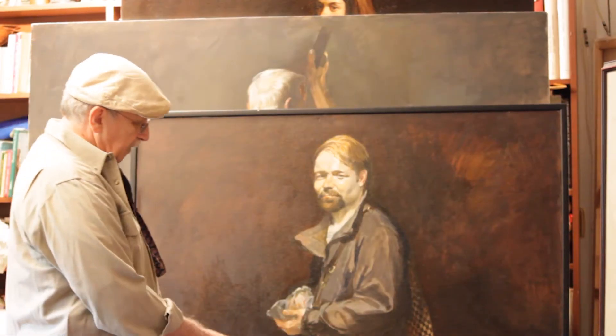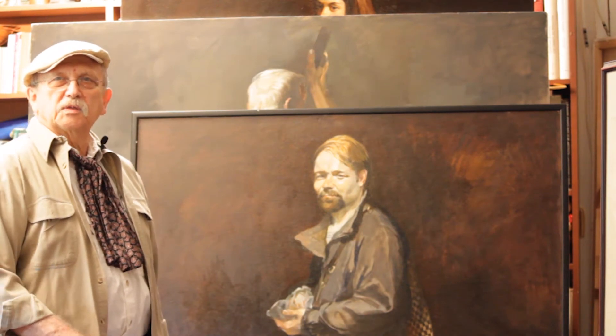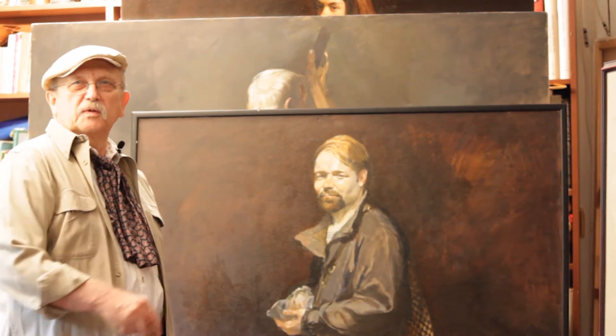The painting of the dog won the prize for the animals competition. Not the dog itself, but the painting of the dog.